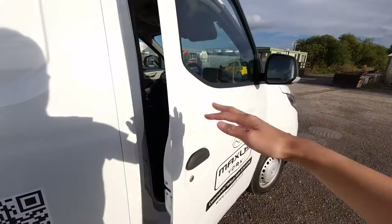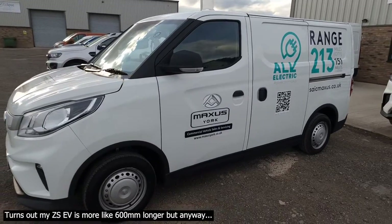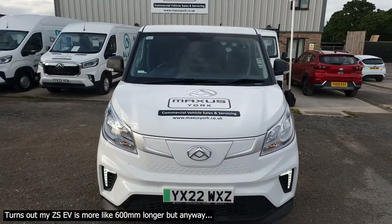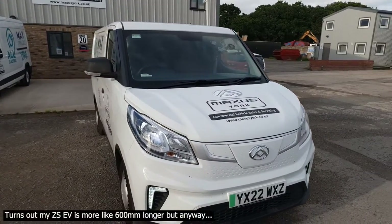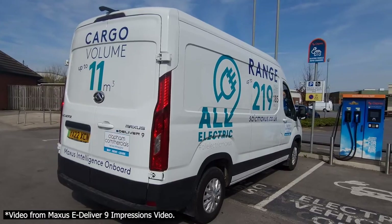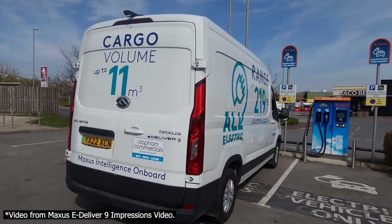A real big positive is that it's a very similar size to my ZS EV in length, meaning getting into it from a regular car was dead easy — in comparison to the eDeliver 9, where I had to be very careful how I was driving. Even with less experienced team members, this van is definitely easier to drive. And in fact, the payload isn't that different compared to the eDeliver 9, which is one big consideration.